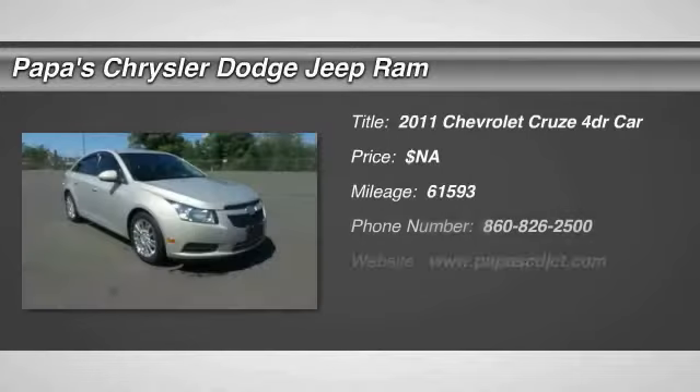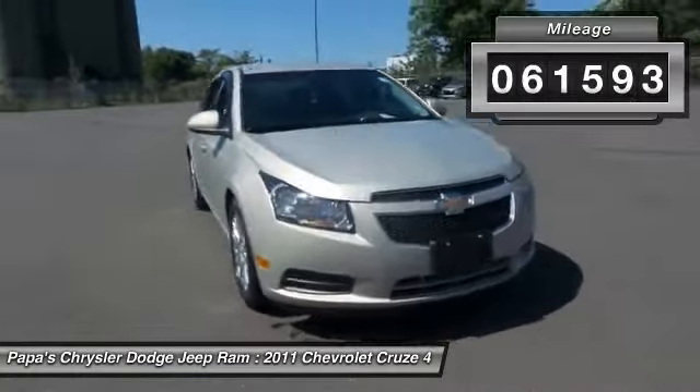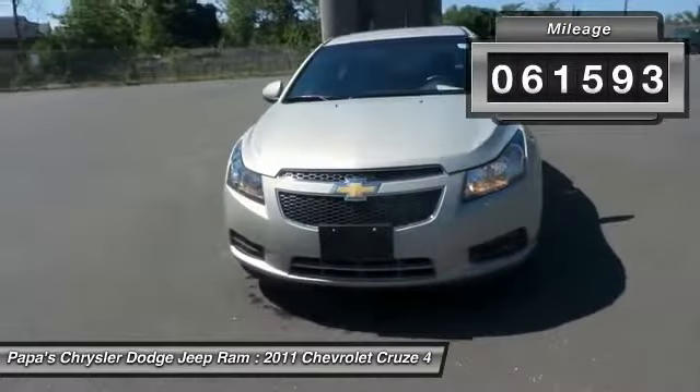The 2011 Chevy Cruze. The Cruze blueprint calls for more than you'd expect. This vehicle has less than 65,000 miles. Here are some of this vehicle's great options.